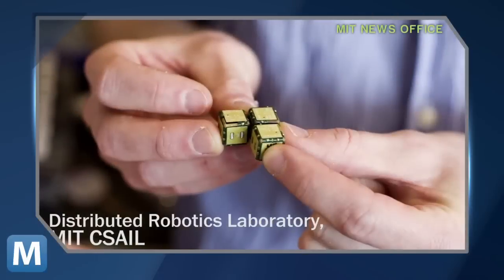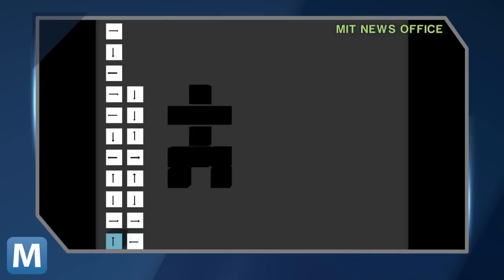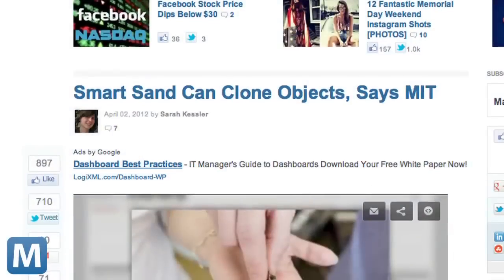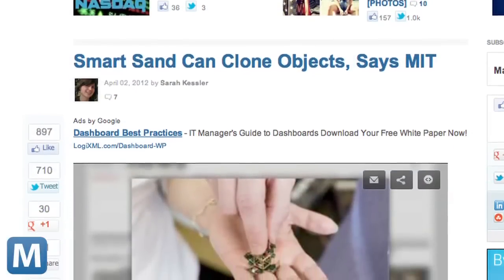Here's the first round of bots measuring 12 millimeters per side. These smart pebbles work in unison to map and recreate simple objects. This is part of an MIT initiative called the Smart Sand Project. Mashable previously reported on how this smart sand can clone objects — now let's see the bots in action.